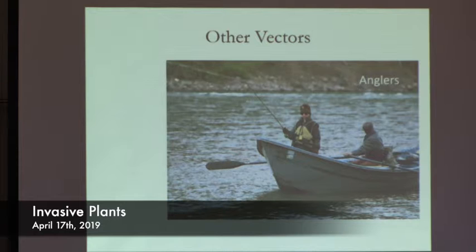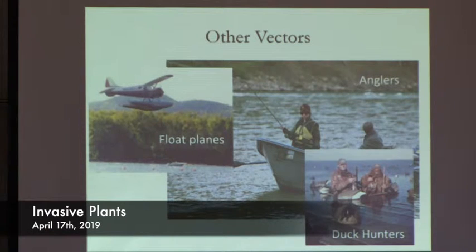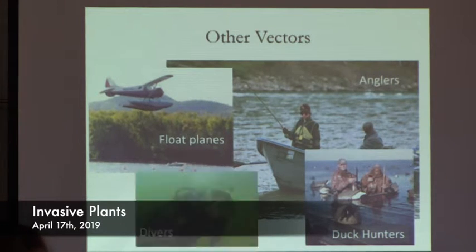Other vectors: anglers on their tackle, fishing gear, and boats; duck hunters on their decoys and gear; float planes — you wouldn't think these plants could hang on at those speeds, but they can and they do. We have lakes where this is the only explanation for how invasive plants got in — there's a chain of lakes up in Canada, that's all anyone can figure. Divers, on their gear and tanks. Basically, anything that goes into one body of water, comes out, and goes into another can be a vector for an invasive plant or another invasive species.